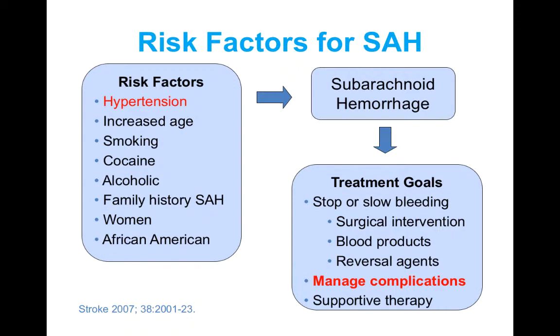The risk factors for subarachnoid hemorrhage are similar to intracranial hemorrhage in that hypertension is the most common risk factor. For patients who have a subarachnoid hemorrhage, the treatment goal is to stop or slow bleeding. Surgery is the gold standard, and any blood products or reversal agents are second line if surgery is not available or is ineffective. Drug therapy is really used to help manage some of the complications of subarachnoid hemorrhage.